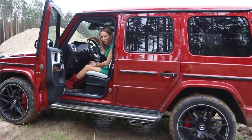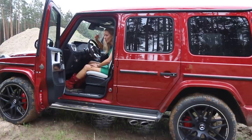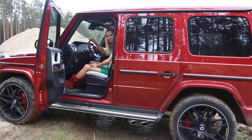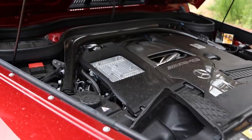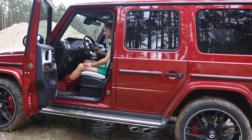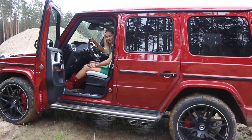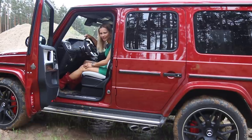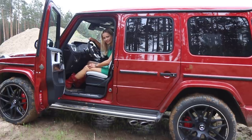The exhaust pipes are on the side, which means when you open the window you can actually hear it really well. This is just a warm-up in comfort mode — the 4-litre biturbo V8 engine does its job. But let's pop it into sport plus. That's much better. The engine pumps a glorious 585 horsepower and 850 newton metres of torque. It's a proper badass — it is a gangster vehicle.